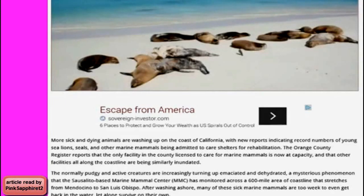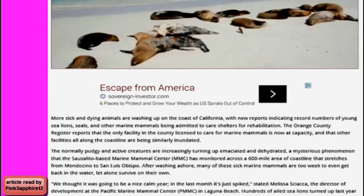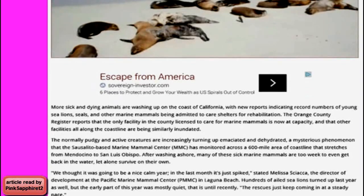After washing ashore, many of these sick marine mammals are too weak to even get back in the water, let alone survive on their own. "We thought it was going to be a nice calm year. In the last month, it just spiked," stated Melissa Siaka, the Director of Development at the Pacific Marine Mammal Center in Laguna Beach. Hundreds of ailed sea lions turned up last year as well, but the early part of this year was mostly quiet — until recently. The rescues just keep coming in at a steady pace.